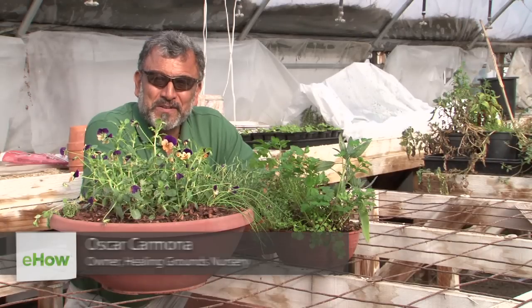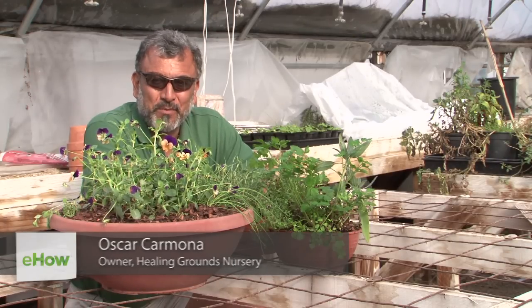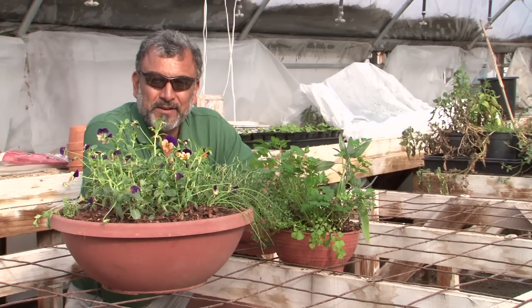Hello there. I'm Oscar Carmona, owner of Healing Ground Certified Biodynamic Nursery, located in beautiful Santa Barbara, California. I'm here today to talk to you about how to keep plants alive in the winter.